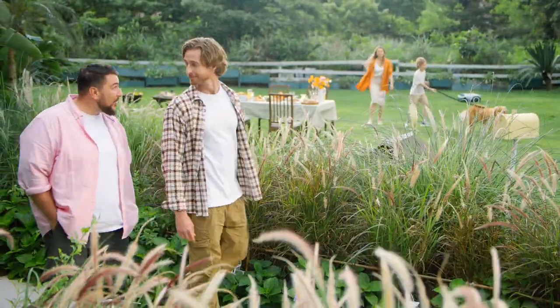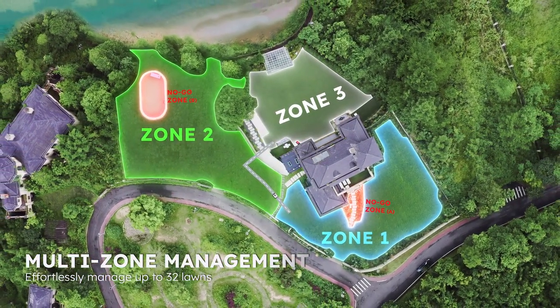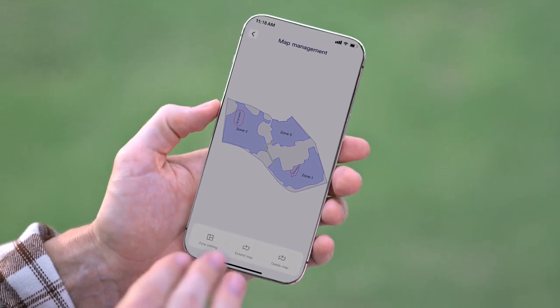The lawn is so large. Can it handle it all? Of course. Its quad vision and RTK technology allows the machine to adapt to various lawn environments.